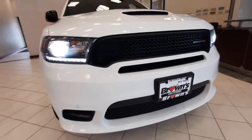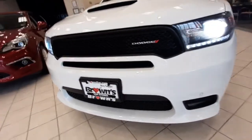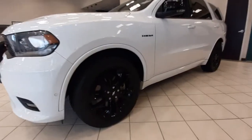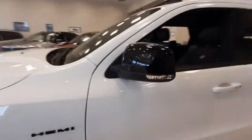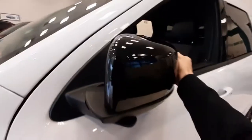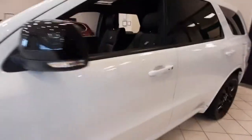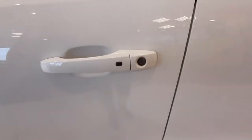It also has vents on the hood to keep the airflow going, and it's got fully automatic headlights. There's the broad grille with the Dodge emblem. It's got 20 inch black rimmed wheels with excellent tread on the tire still. The side view mirrors have turn signal indicators and they are breakaway mirrors so they fold in and out. There's a sensor on the handle here for the keyless entry.